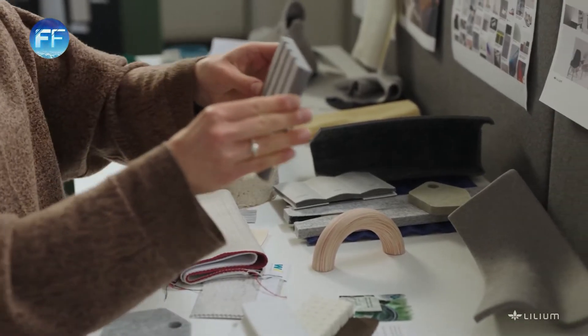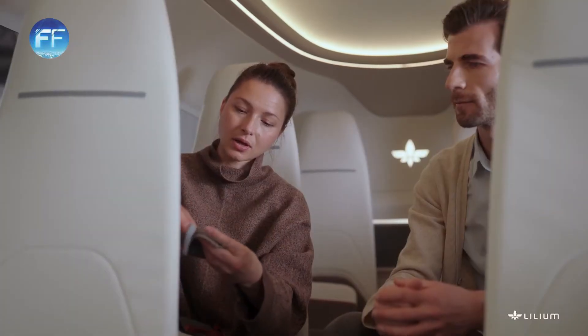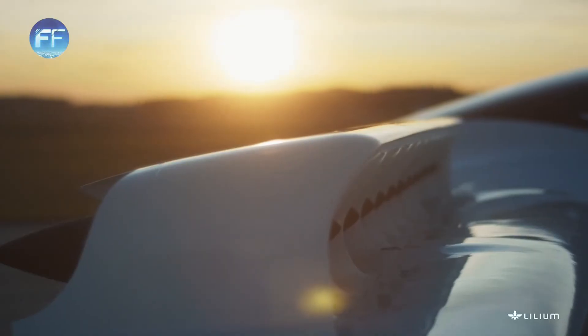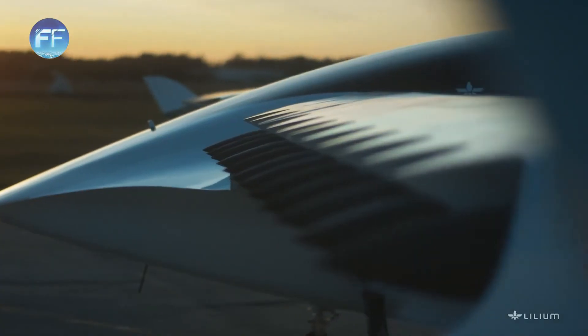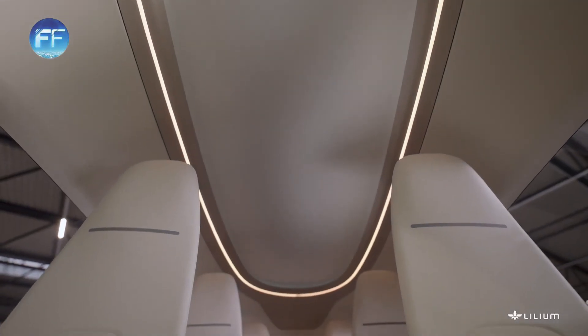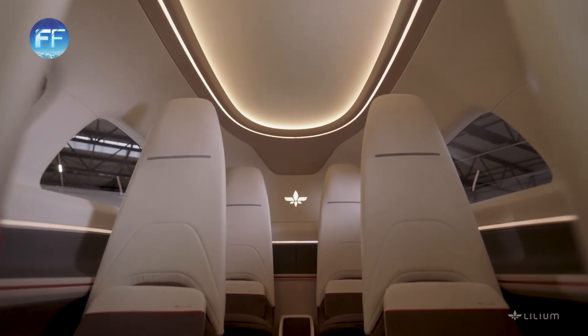What is really key to us is to reduce the visual noise in the cabin — a premium aesthetic. The main reason we chose ducted fans from the very beginning is noise. You have none of that noise, none of those vibrations around you, and it will just make for a much more pleasant and pleasurable ride.